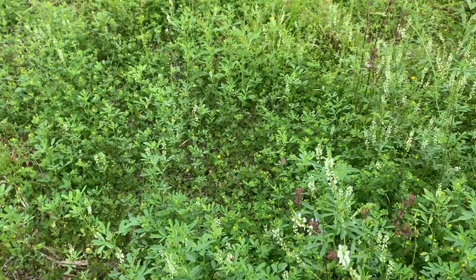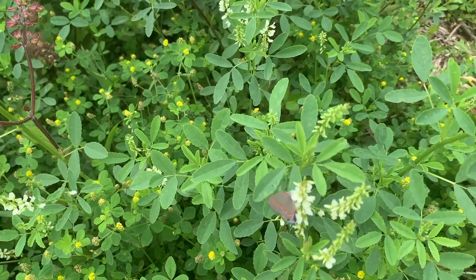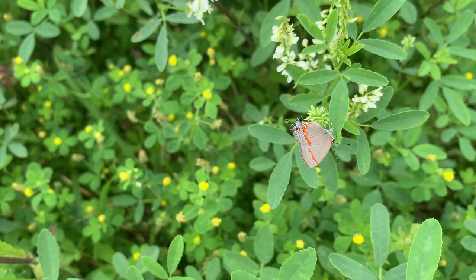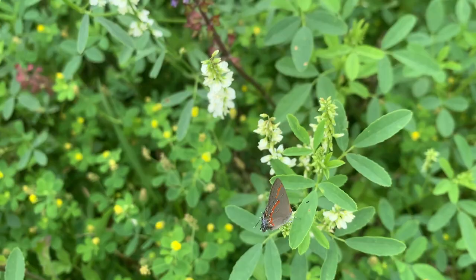We have another hairstreak. Which one is it? Is it another red-banded? I think so. Yeah — this is a nice one. Look at that butterfly. What a beautiful, beautiful butterfly that is. Look at that thing. Pretty bug. This is the plant.